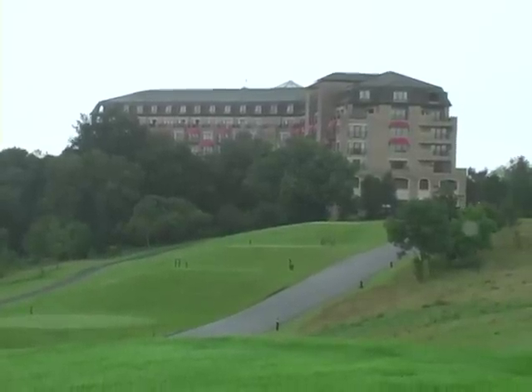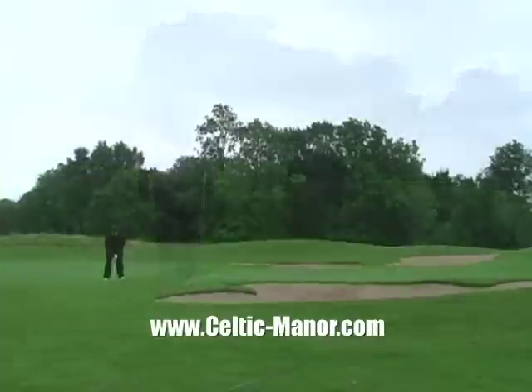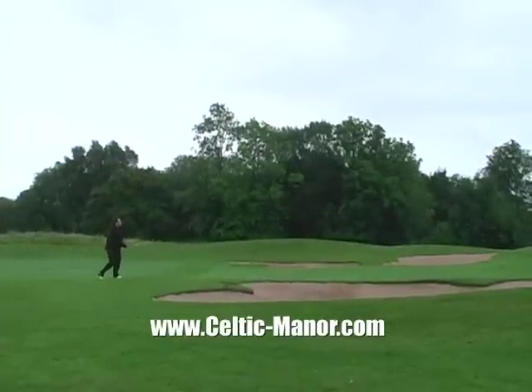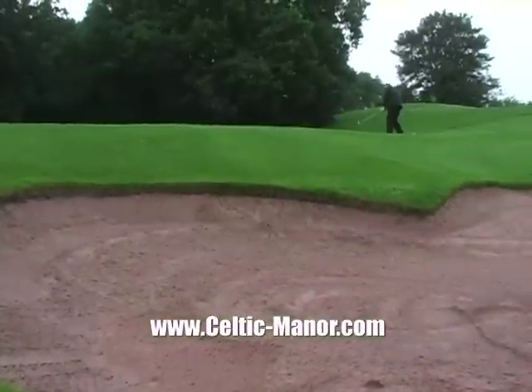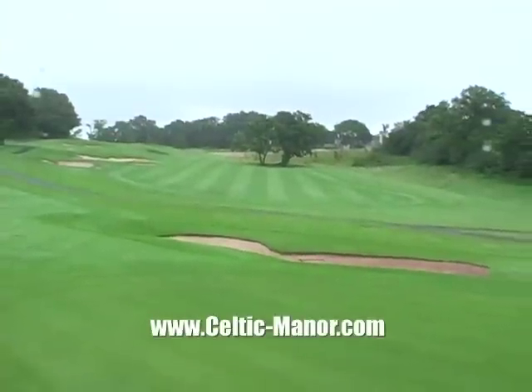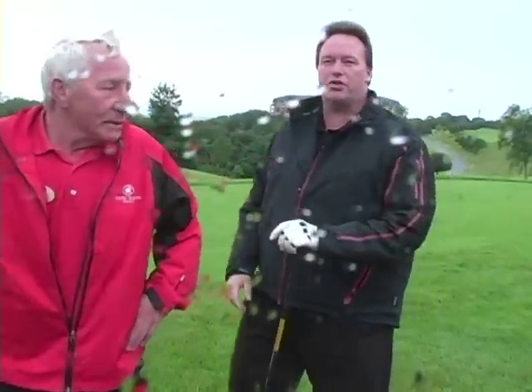The Roman Empire stretched from Italy and Sicily all over this area of Wales at one point - that's why this course is called the Roman Road. This is Ken, the starter here at the Roman Road course at Celtic Manor. What's this golf course like? You're going to see some nice views, plenty of countryside, a well-looked-after course, lots of bunkers, and most probably a few bushes. You'll enjoy yourself. Alright, let's go see what the Roman Road course has to offer.